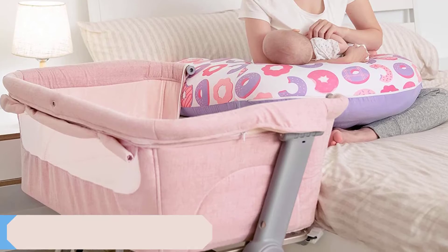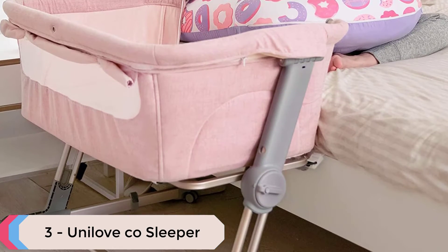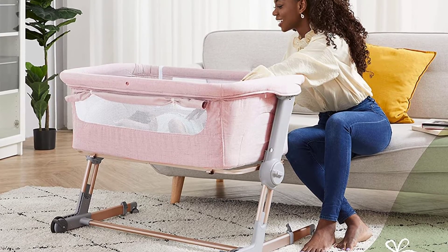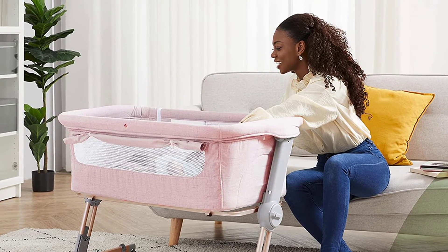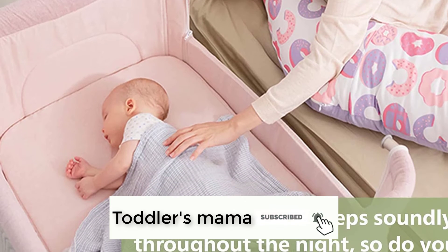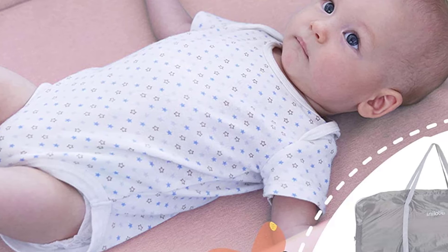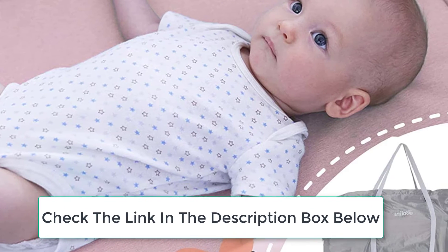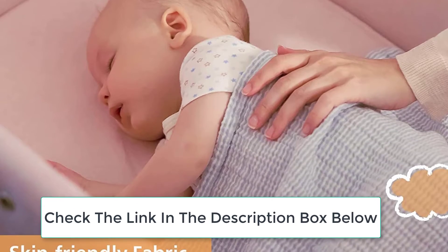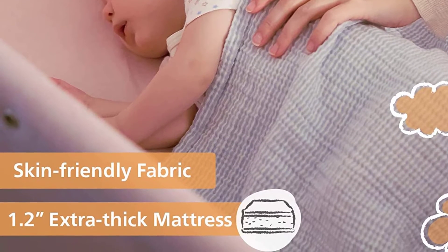At number 3 we have the Unilove CoSleeper. The detachable bar allows you to switch from a bedside sleeper to a standing CoSleeper with ease. Its quick access allows you to comfort or nurse your baby in mere seconds. The hooks of the mattress fixed to the nest support bar bring extra security and safety. The CoSleeper can safely support up to 30 pounds. The front wheels roll smoothly with a 360-degree range of motion and the telescoping feet will keep your baby close.